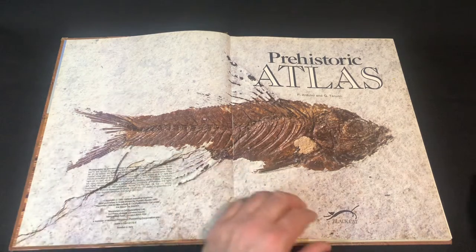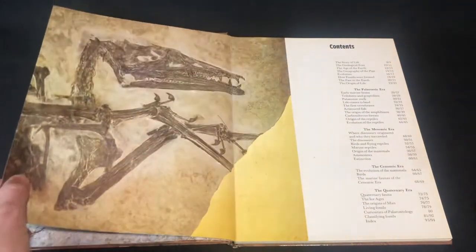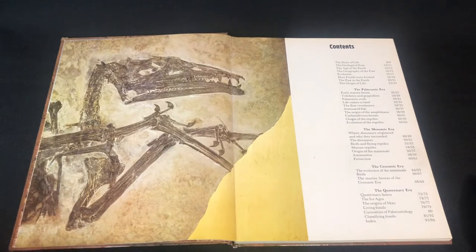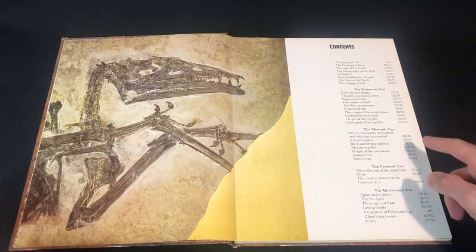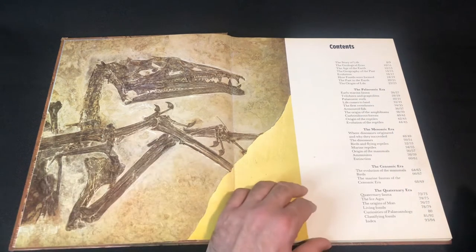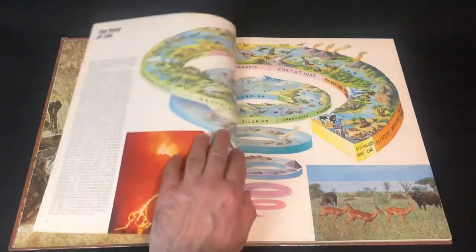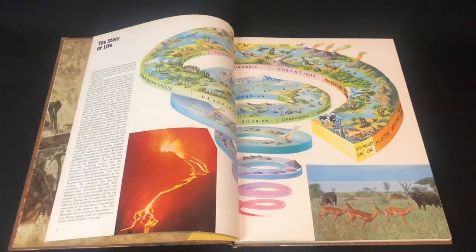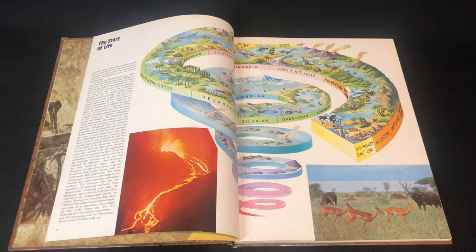Really nice photos, really great book. As you can see in the contents, we've got the Paleozoic, Mesozoic, Cenozoic, and Quaternary — just the history of life in a nutshell. And there's a really nice spiral showing all the different stages and different periods.